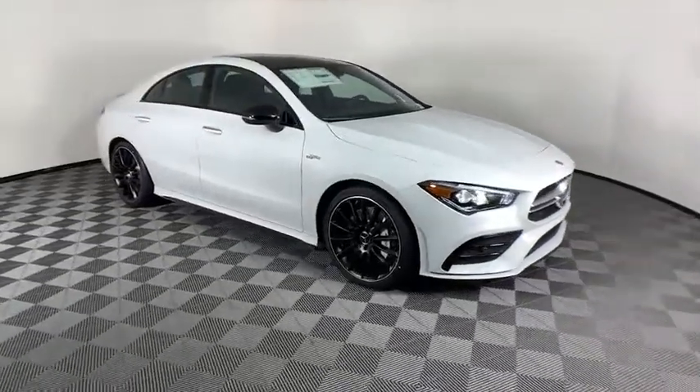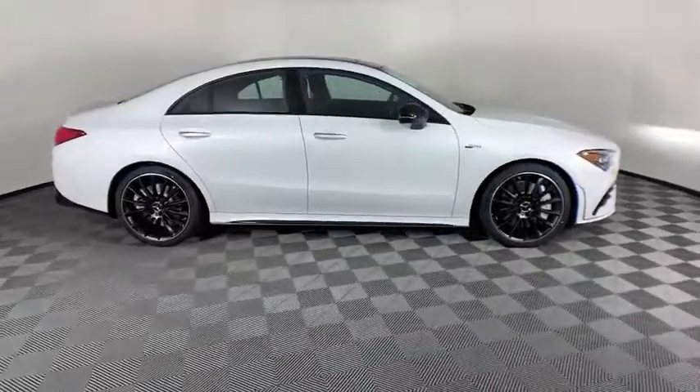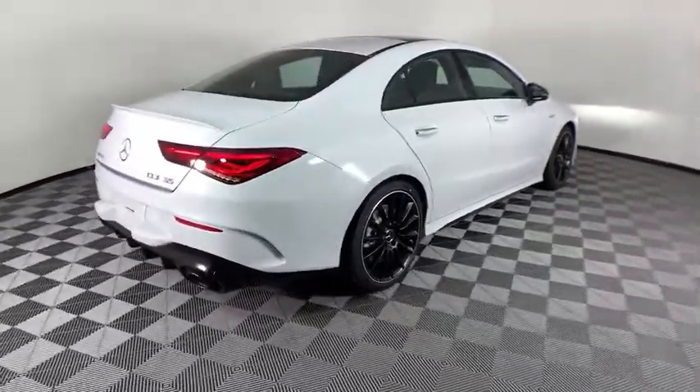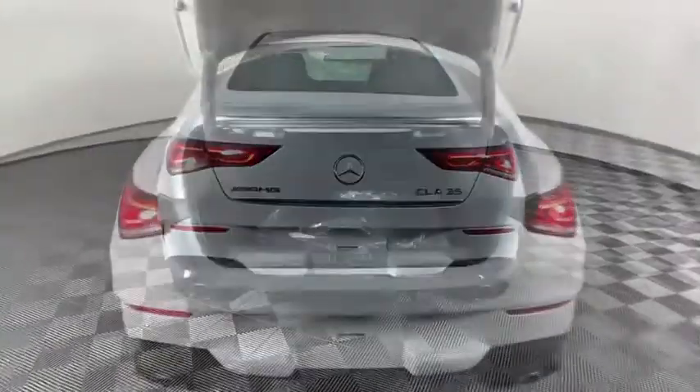Looking for the right vehicle? Check out the 2021 Mercedes CLA. The CLA comes with impressive handling, elegance, and luxury interiors. It has amazing sleek lines, which also reduces the coefficient drag to minimal, making it very aerodynamic.